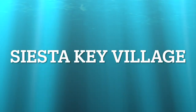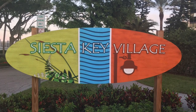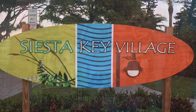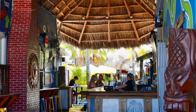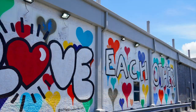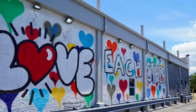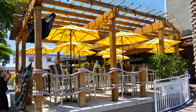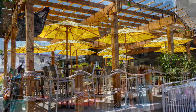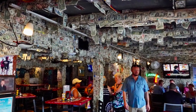A trip to Siesta Key would not be complete without exploring Siesta Key Village. The village is mainly located along Ocean Boulevard at the north end of the island and consists of casual restaurants and tropical-themed bars that will allow you to quench your thirst after relaxing in the sun. If you're looking for something a little finer to eat, you'll find plenty of high-end restaurants in the area to satisfy your hunger.